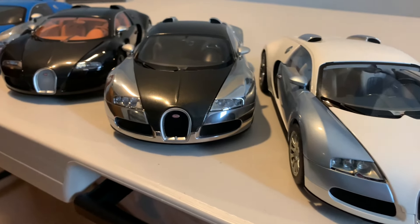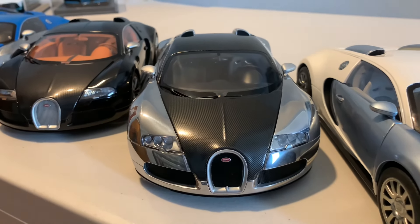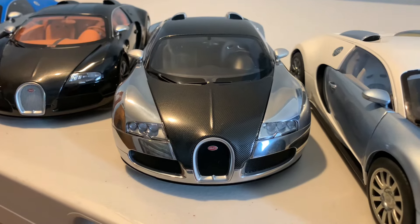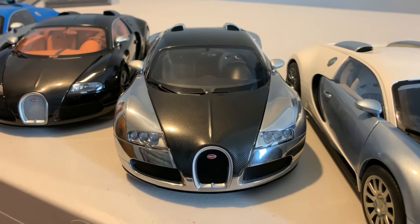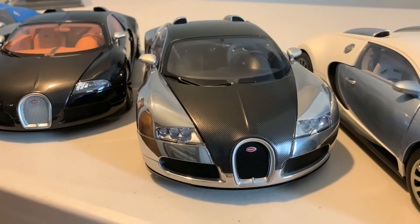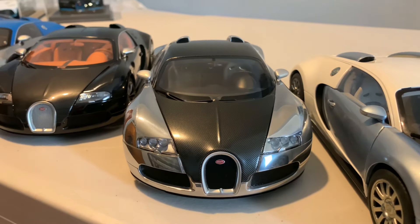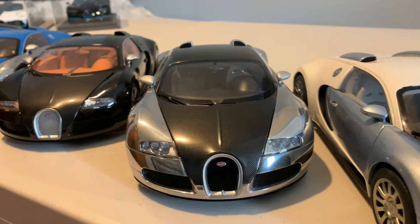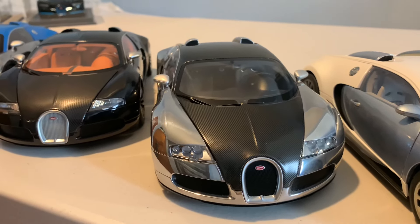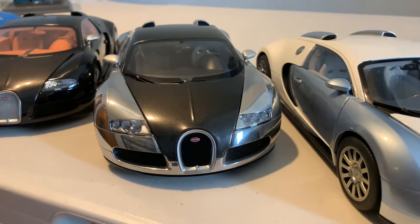Next we have what I think is a special edition — the Bugatti Veyron Personne special edition, finished with a chrome exterior and carbon fiber. These are getting somewhat rare now. Prices used to hover around £300–£350 and have softened a bit over time. The chrome looks awesome — it's the first chrome model car I've ever had. I've had it for over 10 years and the chrome has held up absolutely fine with no fade or light spots at all. Auto Art always do a great job with their Signature series.